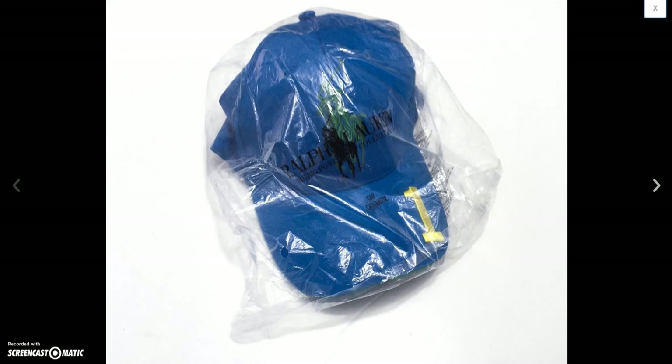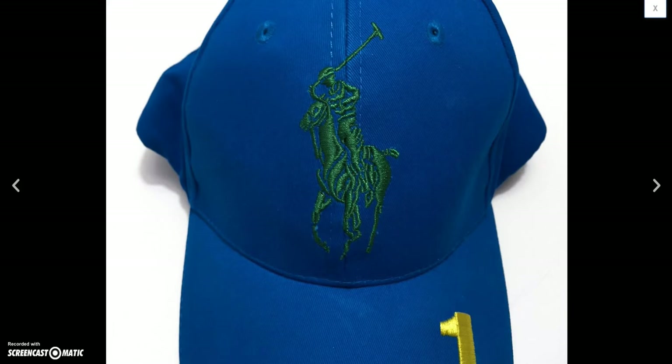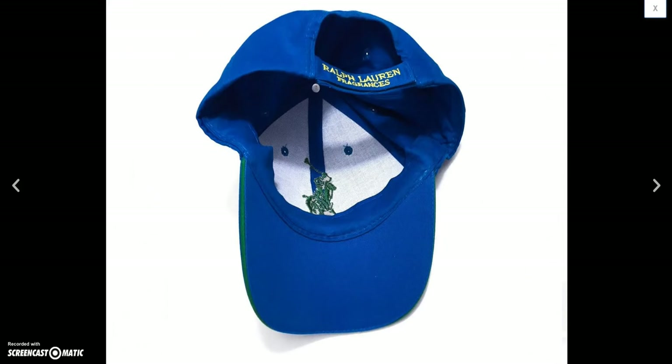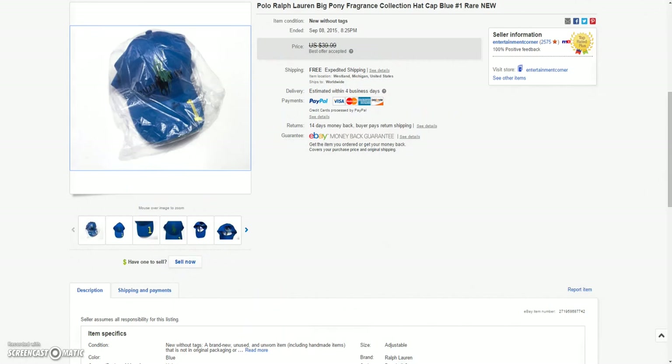And then I got this new-in-the-wrapper Ralph Lauren fragrance hat with the big pony on it — it says 'fragrances' on the back. I got three of these and this is the first one that sold. Sold this one for the sale price of $29.99.